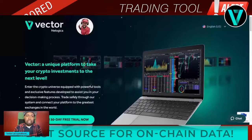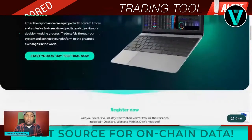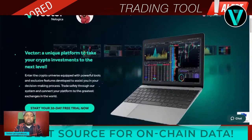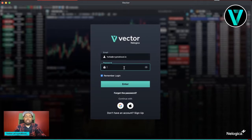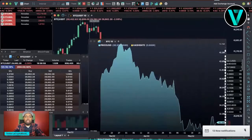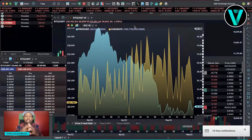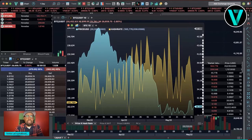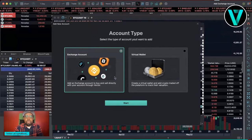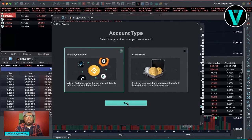The first thing you want to do is pause this video, click the link in the description, go ahead and register, and download the desktop tool — that gives you the most features you can utilize with Vector. Once you've done that, sign in after you download the software. In the top right corner you'll see 'Add Exchange Account.' If you're ready to add an exchange with live funds, all they need is an API. You can also add a virtual wallet like a hardware wallet and sync it to trade right from your hardware wallet, which is a neat feature.